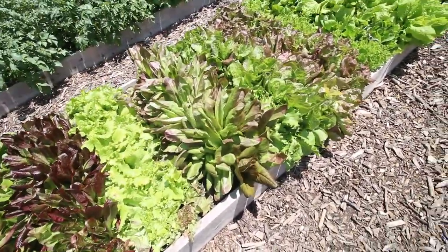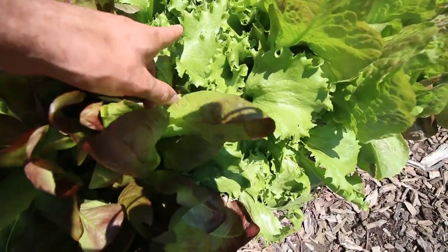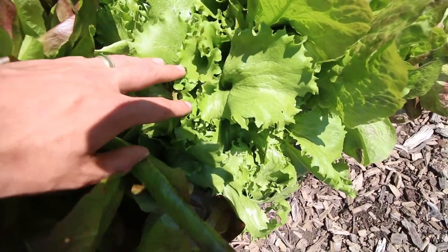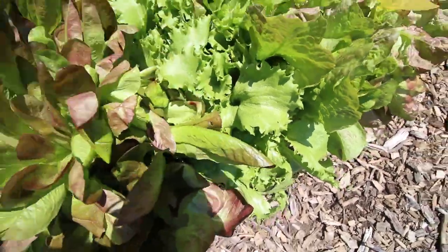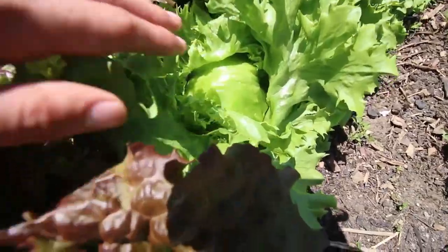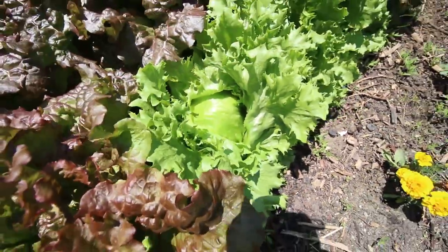It's the first time we've ever gotten an iceberg head because normally we just let them grow for their leaves. For those wondering, this is the Great Lakes 118 heading lettuce — kind of an iceberg style. If you let it go for leaves, it just looks like leaf lettuce, but if you let it form a head, it looks like this. I just love how that looks — absolutely beautiful.